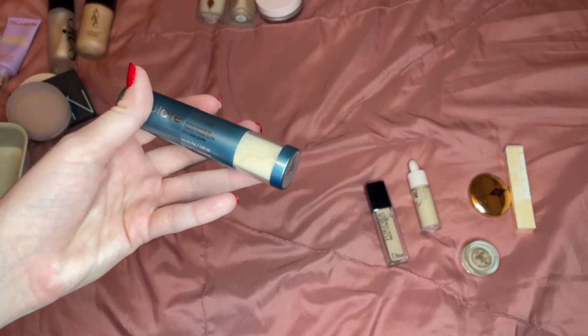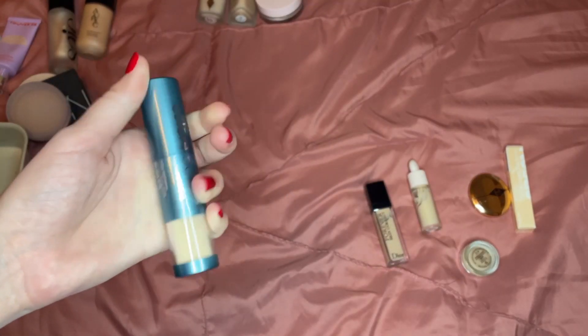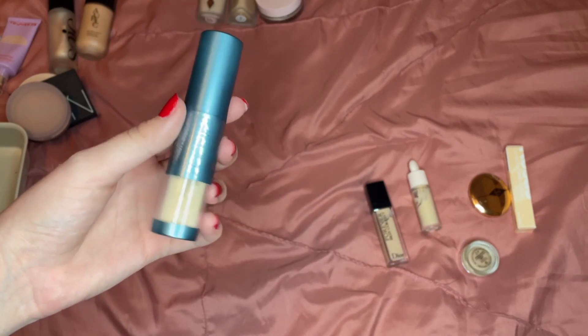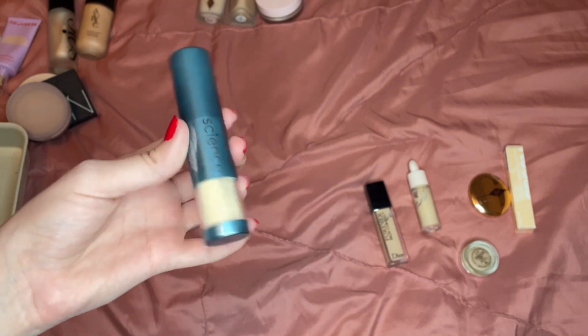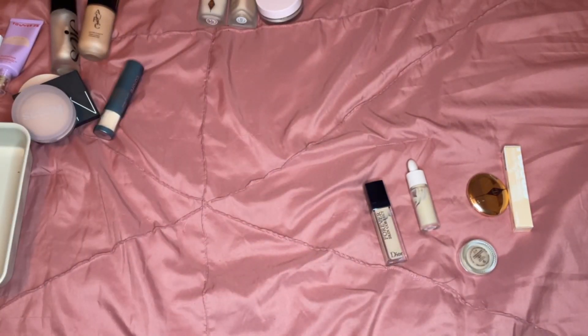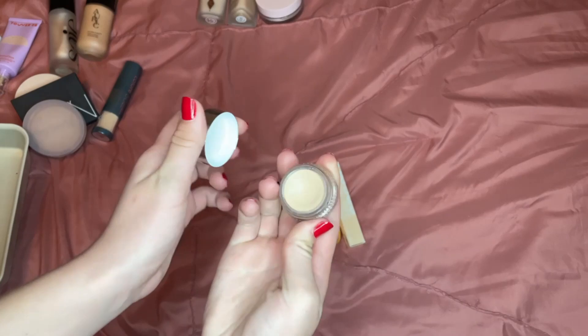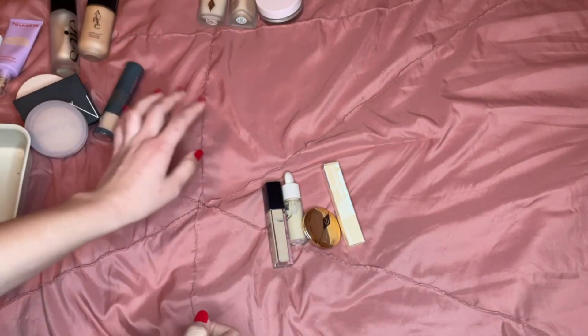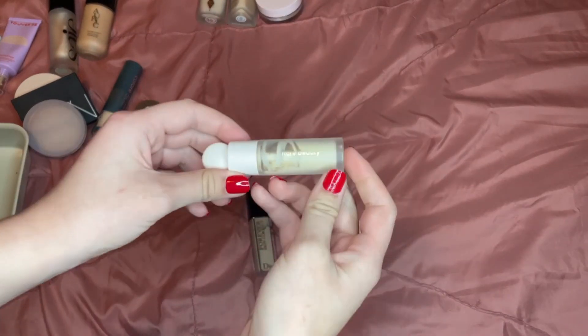The Color Science sunscreen powder I'm going to keep, but I'll put it in a purse to take with me since it's great for adding sunscreen to your face on the go. For concealers, the one I use every day is the Glossier Stretch Concealer — this one isn't going anywhere.